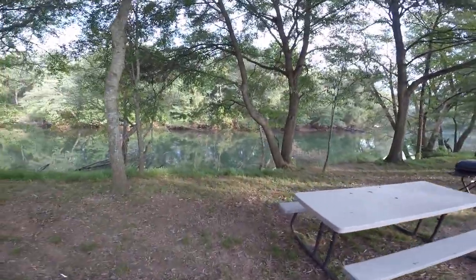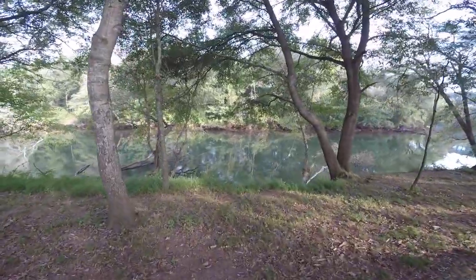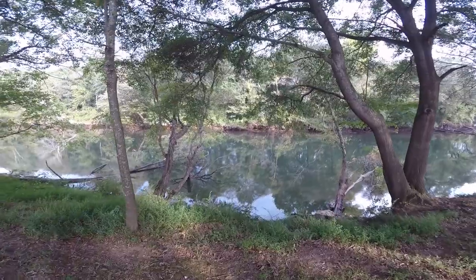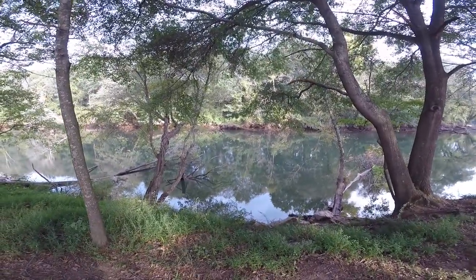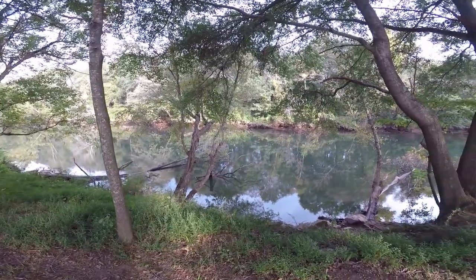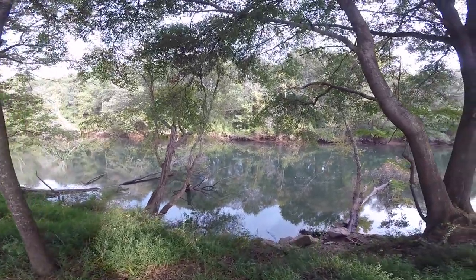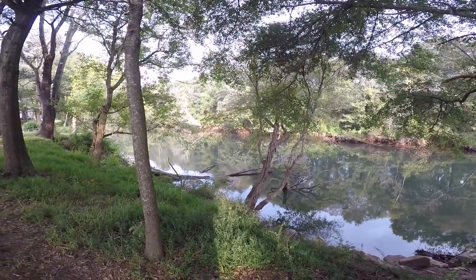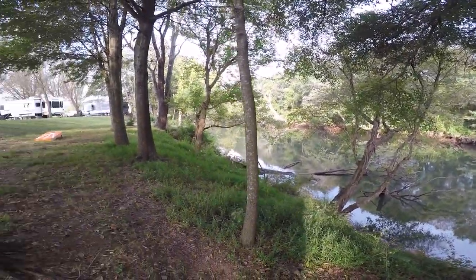And this is the Ocoee River right behind the spots. When you call to make reservations, you can't give a credit card over the phone — you have to write a check and mail in a deposit. That's a little old-fashioned, but this is a really neat campground.